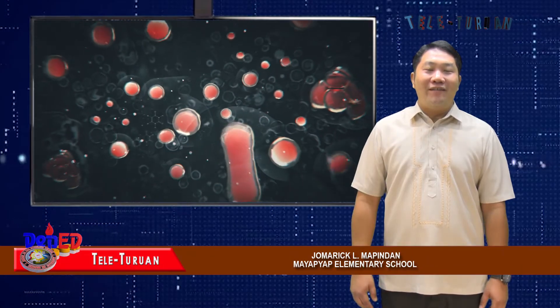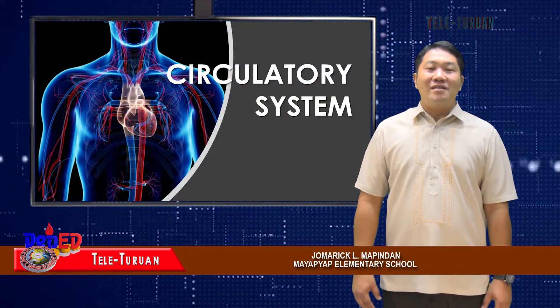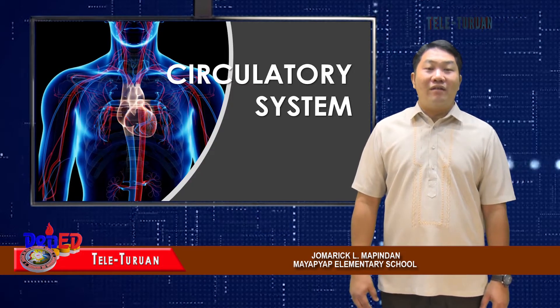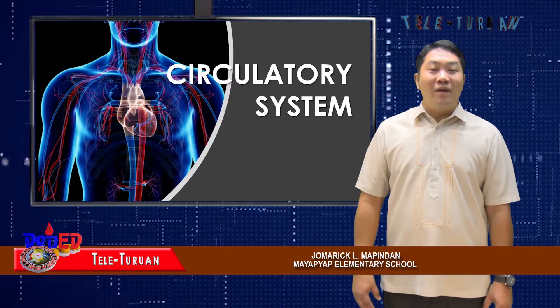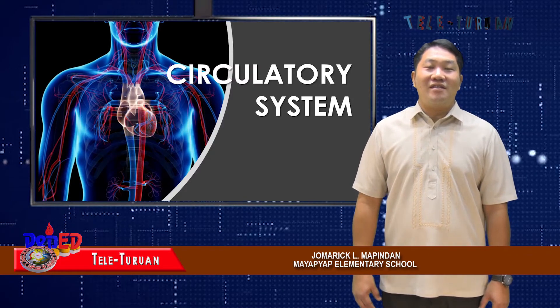Welcome back to Teleturuan. Let's continue. Now, we will talk about the circulatory system and how the organs of this organ system work together. We will also include some helpful habits that promote proper functioning of the circulatory system.